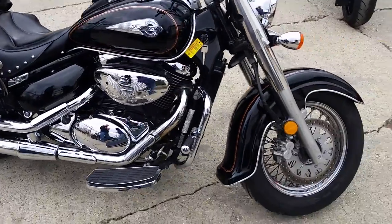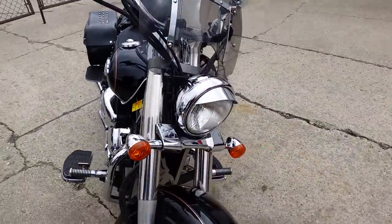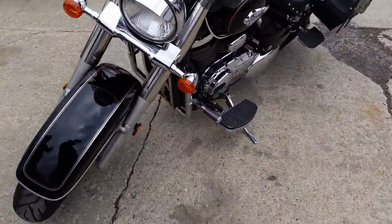Hey guys, anybody looking for a great touring bike, we got it here at Approval Powersports. It's a 2004 Suzuki Volusia VL800. We got this thing priced to move for $2,700.